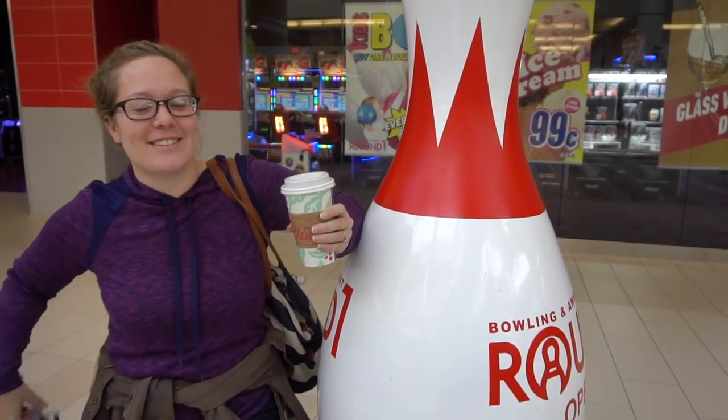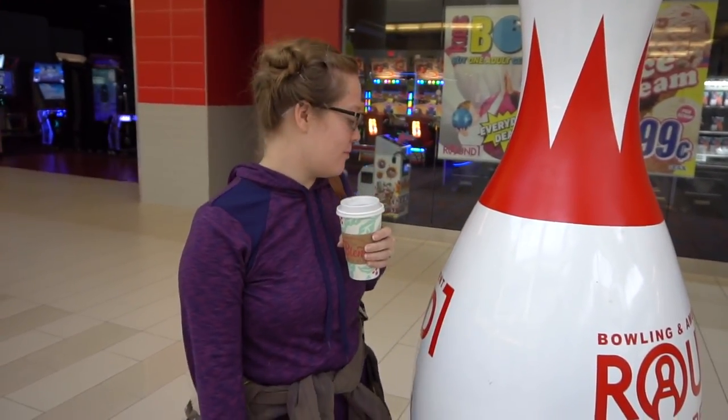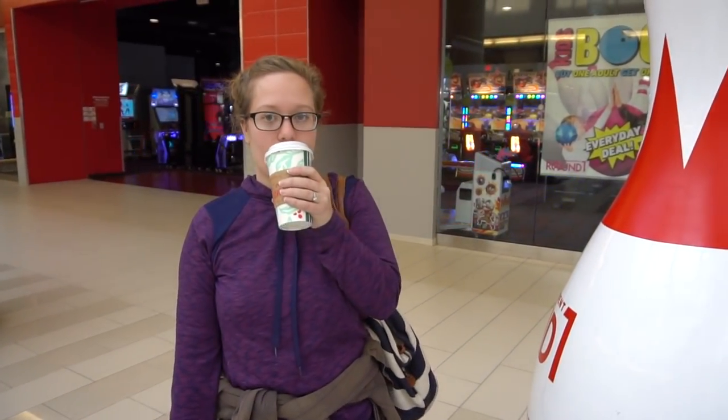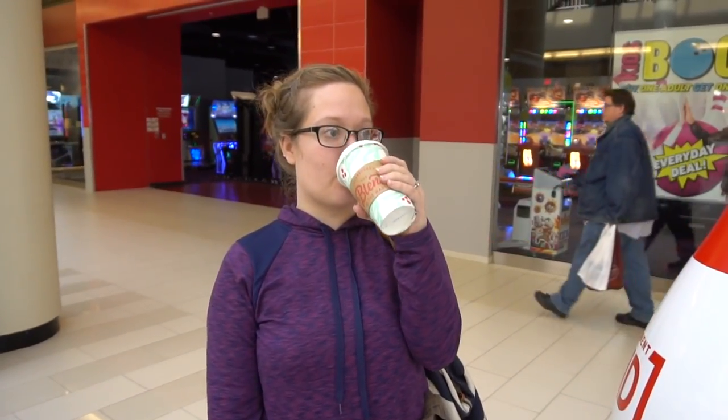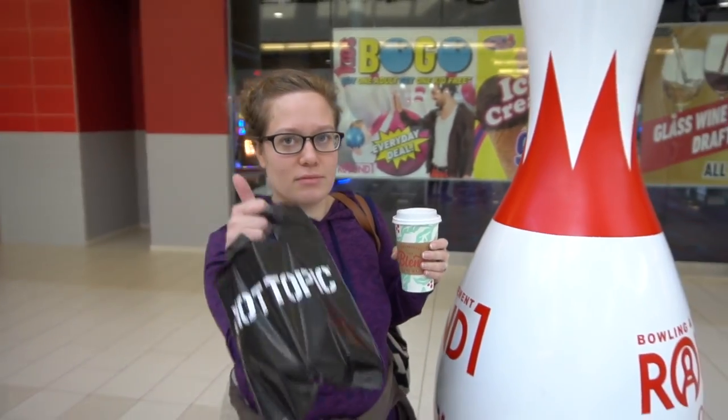Hi guys! We are at Round 1 in Middletown, New York at the Galleria Mall at Crystal Run. We already got permission and we're okay to record, so we're all excited about that.